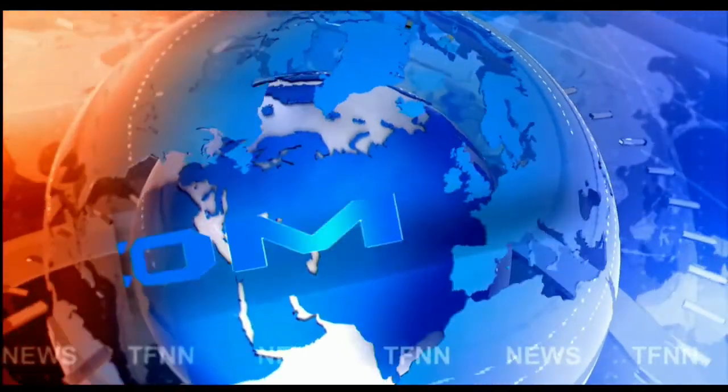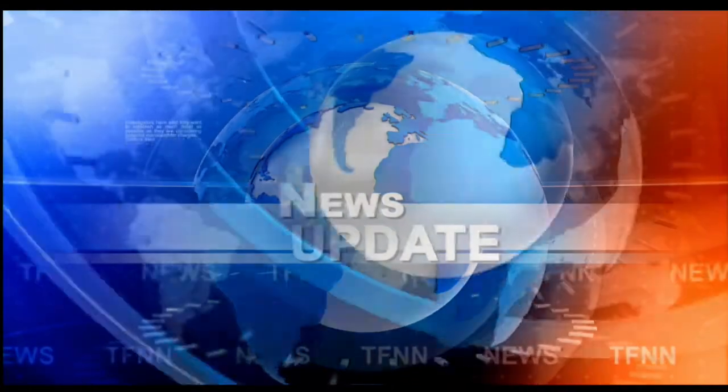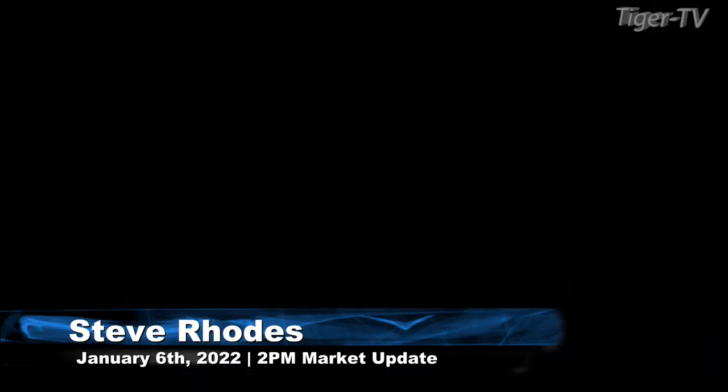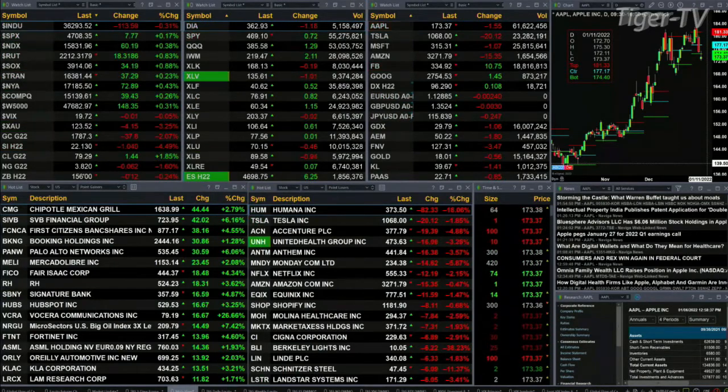TFNN headline news update. Good afternoon folks, Steve Rhodes coming to you live from the shores of Delray Beach, Florida. This is the 2 p.m. update — a mixed bag: the Dow is off 114 points while the S&P is up eight, Nasdaq 100 up 60.